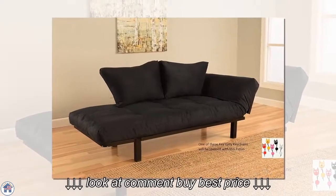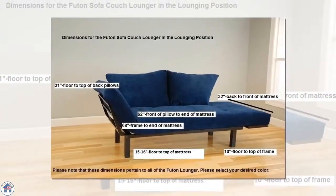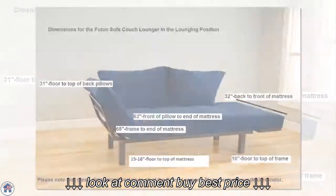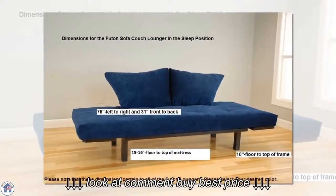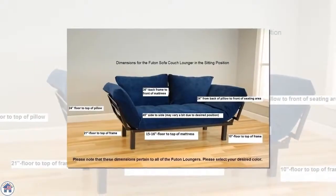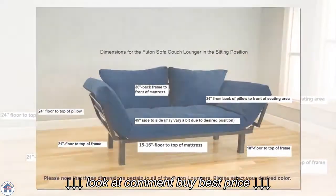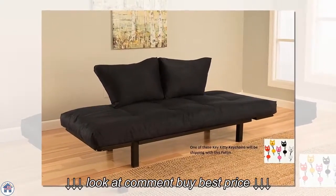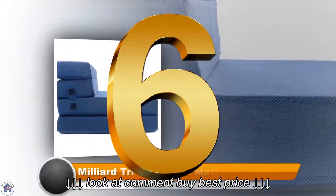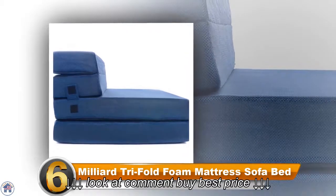Number five: Kodiak Futon Sofa Couch. This plush sofa couch provides multiple options for sitting and sleeping — you can keep both arms up for sitting, drop one side down for lounging, or drop both down for sleeping. The mattress is five to six inches thick, so it's very comfortable for long periods of sitting or sleeping. It also comes with two pillows on the back for additional padding, and the whole thing sits atop a metal powder-coated black frame with slats.